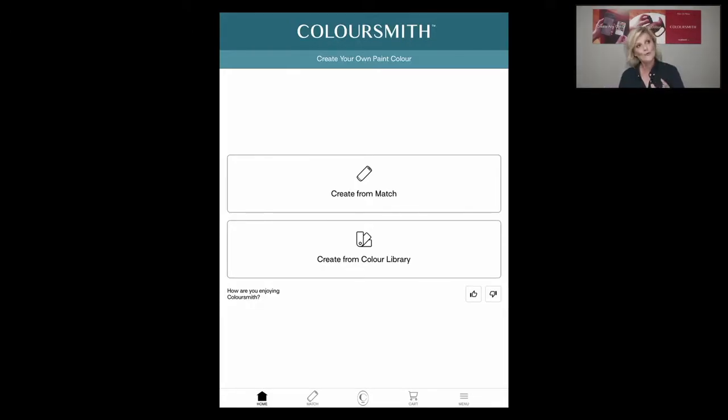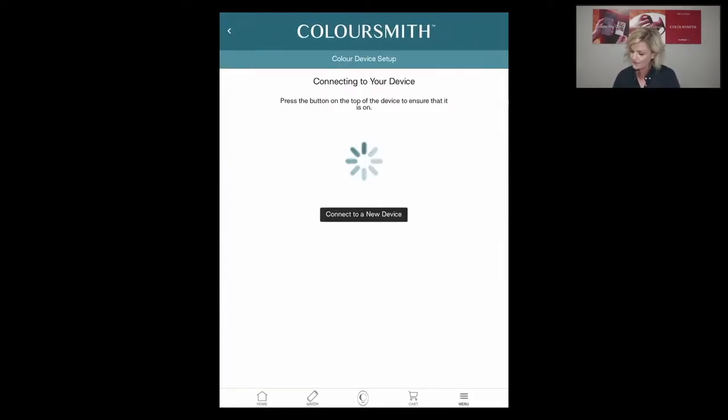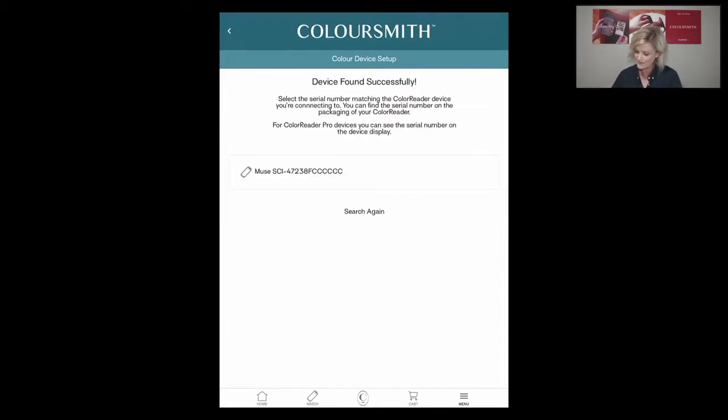The app brings up a page where you can either go to create from colour library — pre-populated with amazing colours grouped by colour name — or create from match. I'm going to go to create from match tonight. The first thing you need to do with the little Coloursmith tool is take the lid off and double-tap to wake up the device. It flashes blue, meaning it's looking to be paired with the app. I hit Coloursmith, then connect device, connect to a new device — and it finds the black Coloursmith reader.